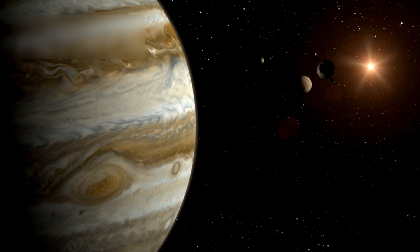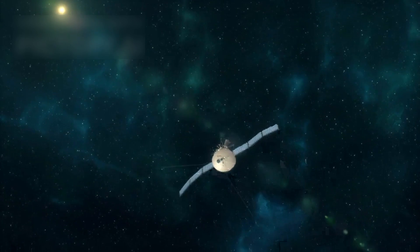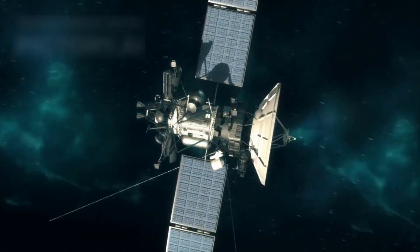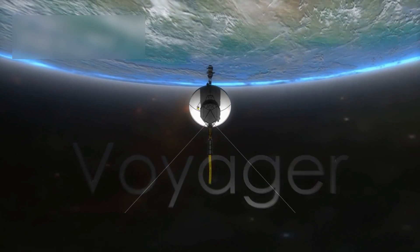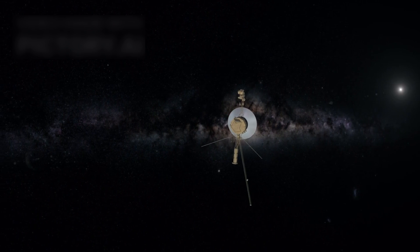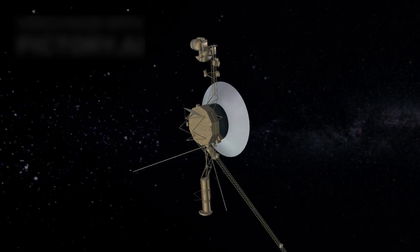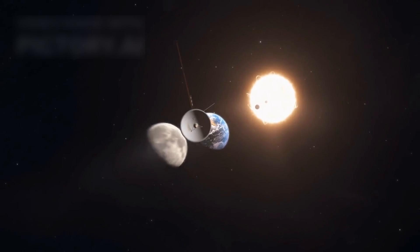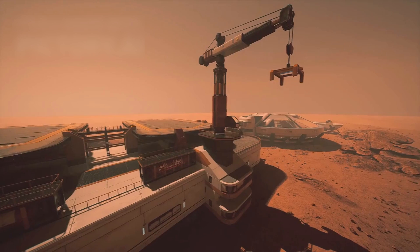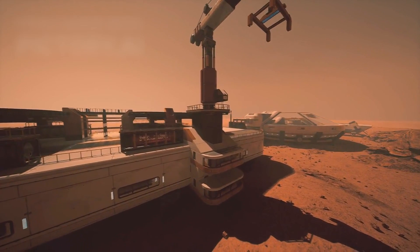The technology developed for Voyager also paved the way for modern space missions. Advances in communication, navigation, and data collection stem from the challenges faced during Voyager's journey. As we continue to explore the cosmos, Voyager's lessons will guide future space explorations. The story of Voyager 1 and Voyager 2 is a testament to human curiosity and perseverance. These spacecraft have ventured farther than anyone imagined, delivering invaluable insights about our solar system and beyond. As they drift through interstellar space, they remind us of the endless possibilities of exploration and discovery.